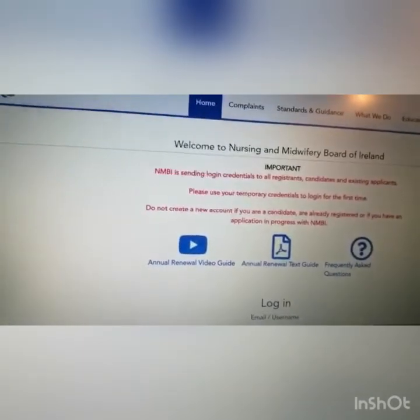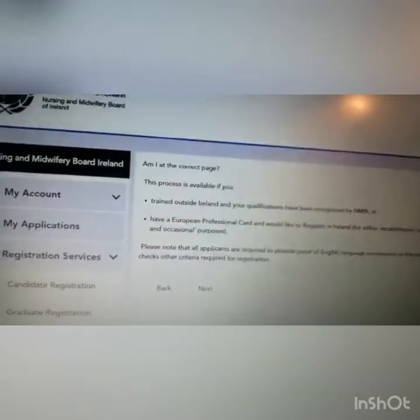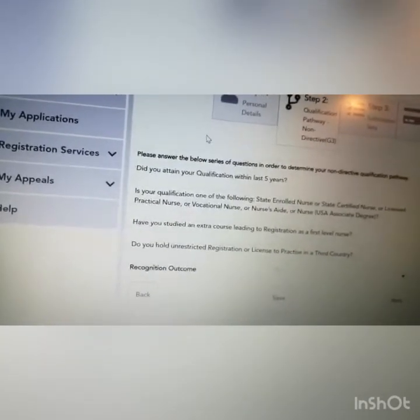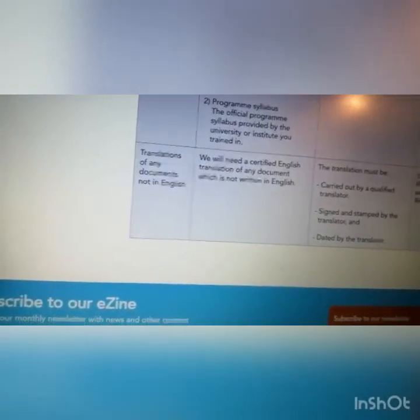Thank you so much. If you have any questions regarding your registration as a nurse in Ireland, feel free to drop them in the comments — on YouTube, Facebook, or Instagram — wherever you're watching from. Thank you and bye for now.